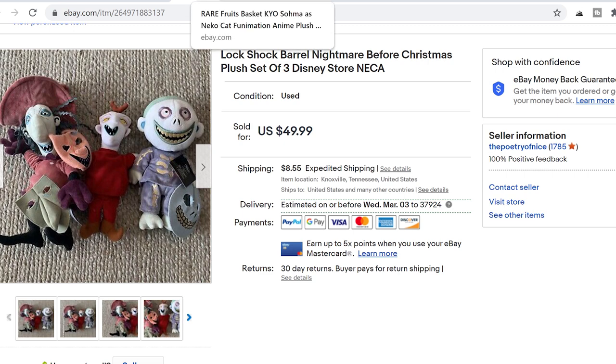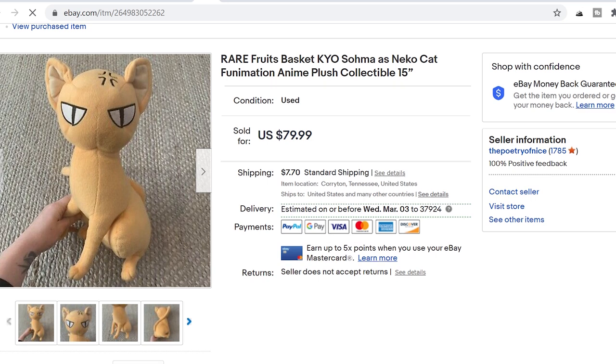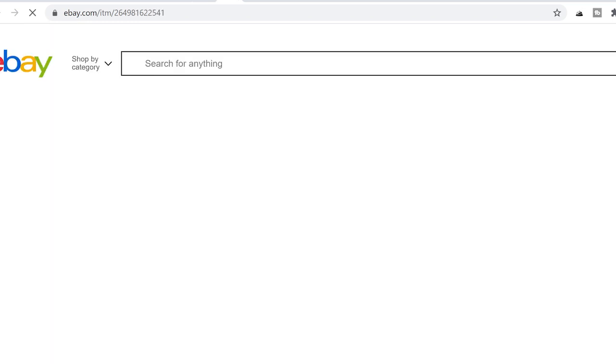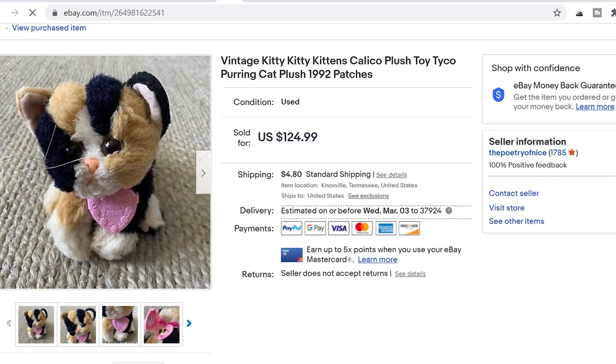And again we're looking at some secondary characters here for Nightmare Before Christmas. Okay, another rare anime piece — another reason why I barely ever overlook anime plush now when I can find it. Took me a while to figure out what he was because his tag was cut off, but when I did he sold within about two hours of being listed for $79.99 plus shipping. I swear it's always the unsuspecting plush.